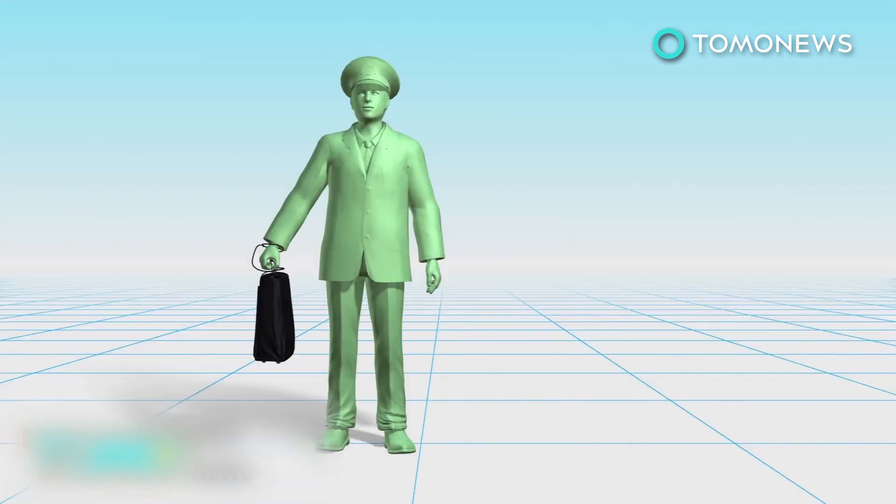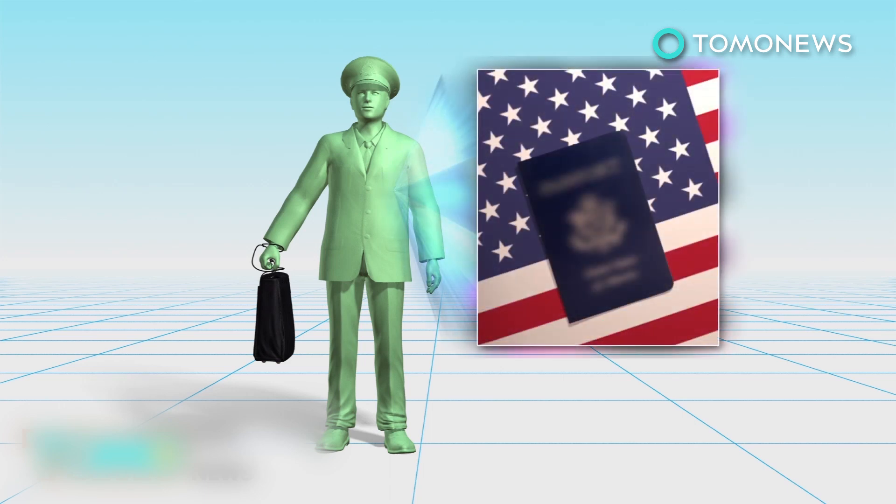The briefcase is hand-carried by one of five military aides who have passed a special security investigation. The vetting process, known as Yankee White, requires the aide to be a US citizen and possess unquestionable loyalty to the country.